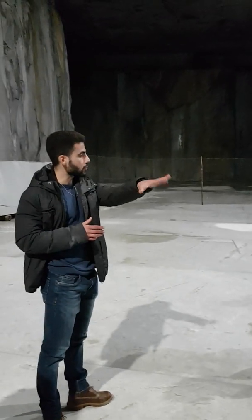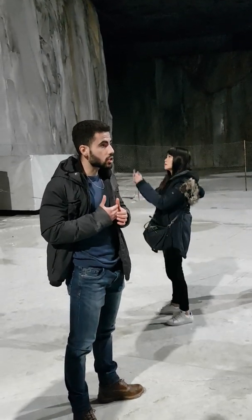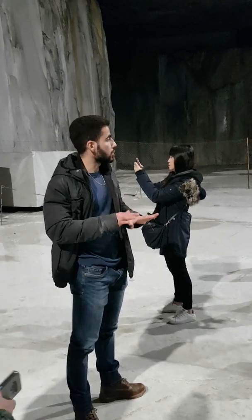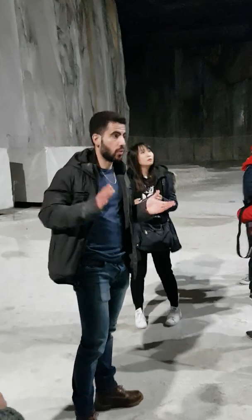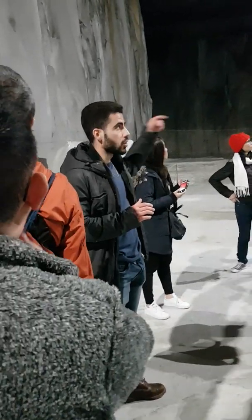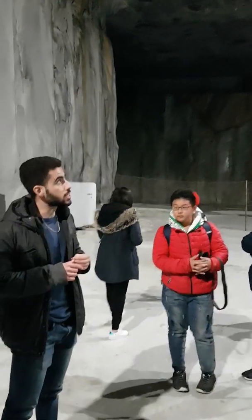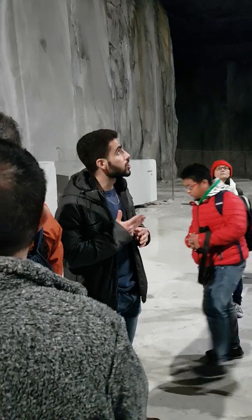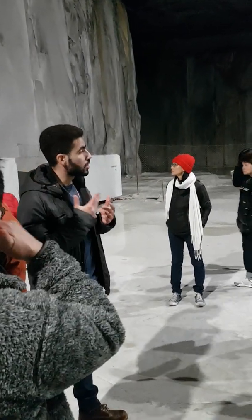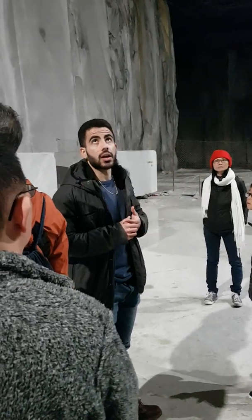Down there I showed you the active part of the quarry where they're still working. This part where we are now is where we are no longer working, for safety reasons — the engineers and geologists said we should stop, so we did. We make sure to leave pillars to hold up the base — those pillars there keep up the 400 meters of marble above our heads. About 40,000 tons of marble were extracted from this very room.